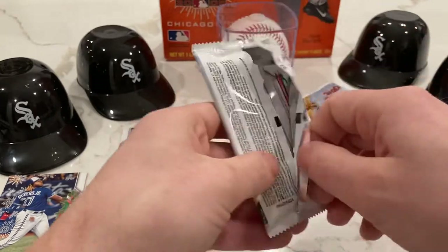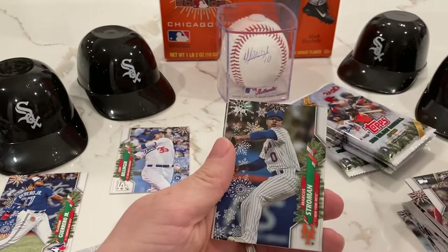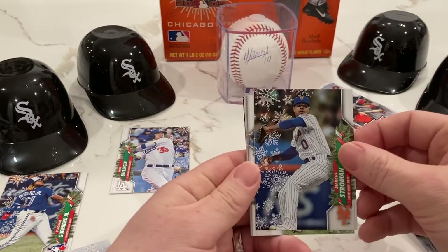So let's see — we are halfway through, five packs left. Still haven't even seen a single White Sox player yet, but let's see if we can change the tides. Give our White Sox helmets a little spirit fingers.